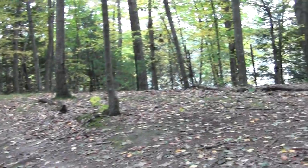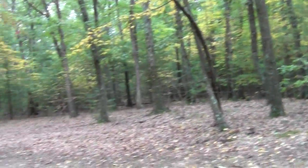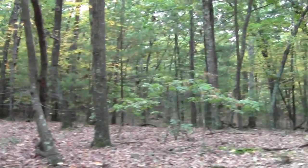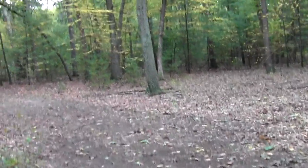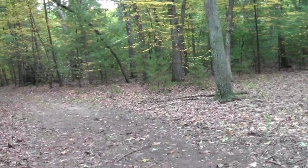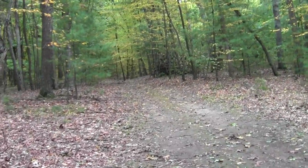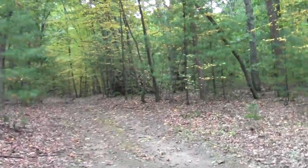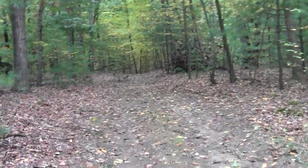I'm reasonably sure this is our out-of-here turn. You leave the Esker Trail and follow a fire road, and this does sort of have the wider appearance of a fire road. I guess this is pretty much it.